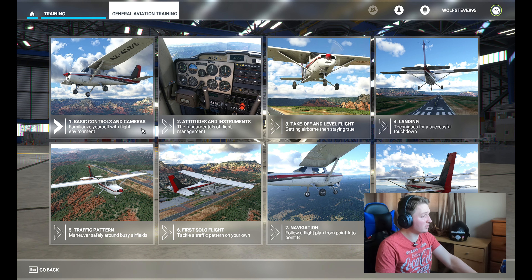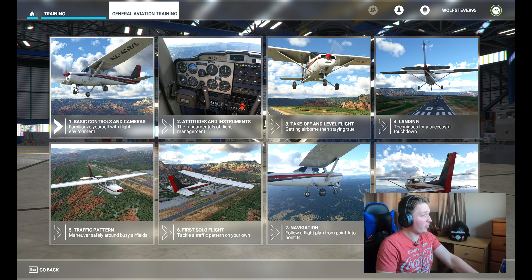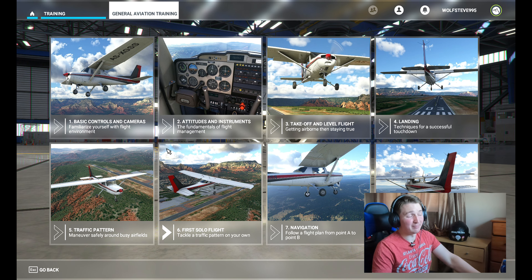You've got your basic controls, cameras, altitudes, instruments, takeoffs, landings, traffic patterns, and flight solo navigation. When I first got into this game it showed you all the basic controls, and the graphics were absolutely immense — absolutely fantastic if you've got a 4K TV.